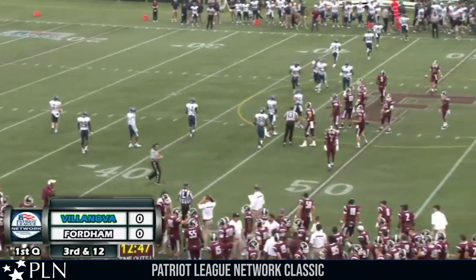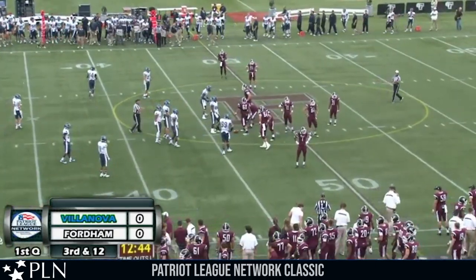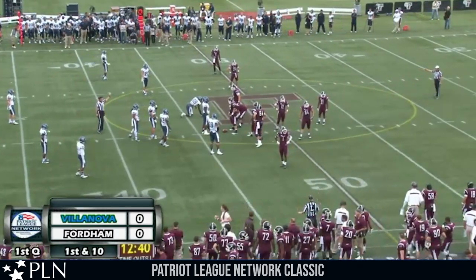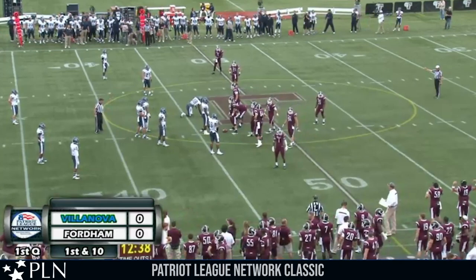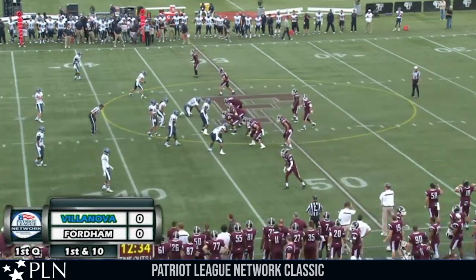What a great play by Kneebrick there. Villanova coming in more of a 4-3 look, bringing the house. Kneebrick just needed to stand tall in the pocket, deliver the pass, and there would be wide receivers open. He finds Dan Light and gets a big gain. Fordham across midfield at the Villanova 46-yard line. First down and 10.